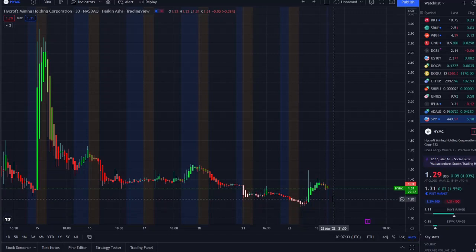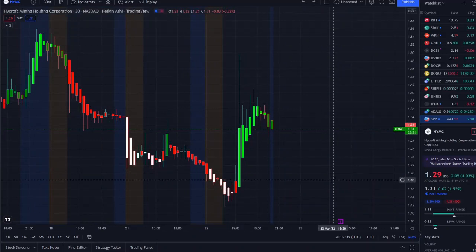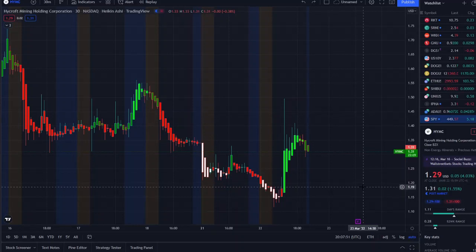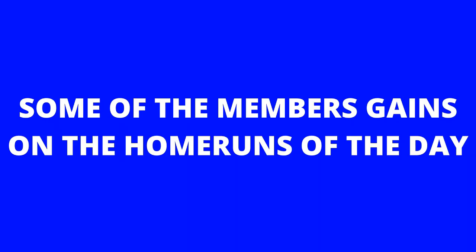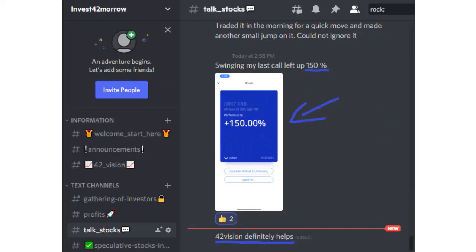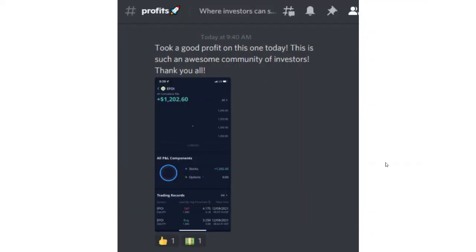HYMC, after consolidating and slowly going downwards, had a bounce today, and we're going to break it all down — what key levels to look at going into tomorrow, and whether this is a real bounce or a dead cat bounce. Before that, I want to share the home run opportunity I mentioned this morning in the Discord. It was spectacular and beyond expectations. Check out the link in the description to the Discord and join a growing community of investors all looking to learn and grow together.